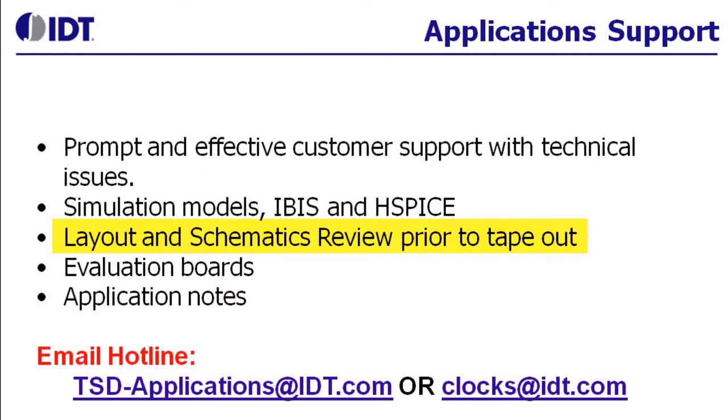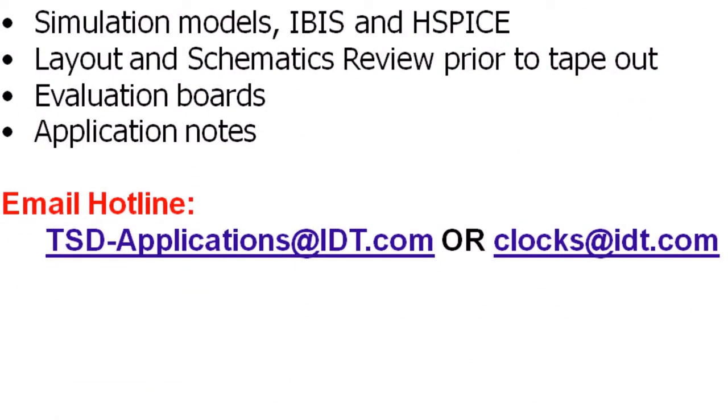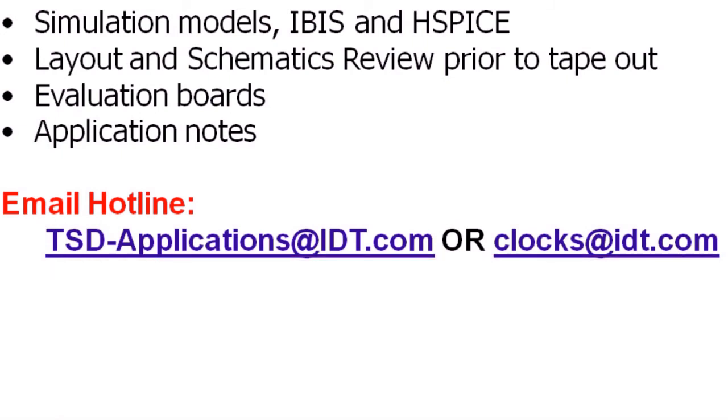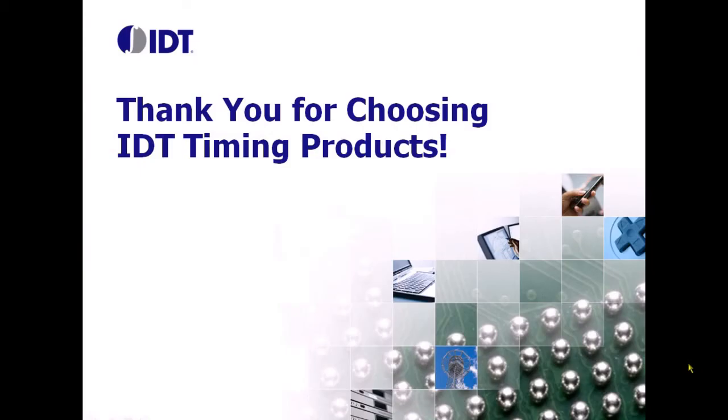If you have any questions, please feel free to either drop us an email at tsdapplications@idt.com or clocks@idt.com. Thank you for choosing IDT timing products.